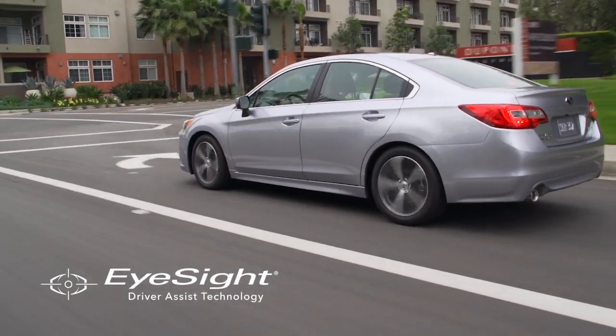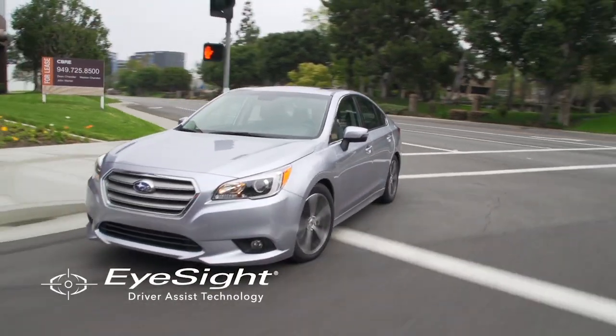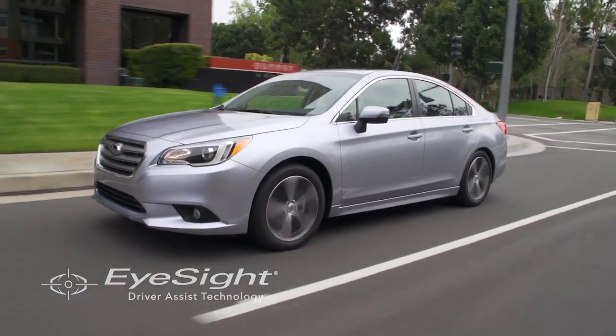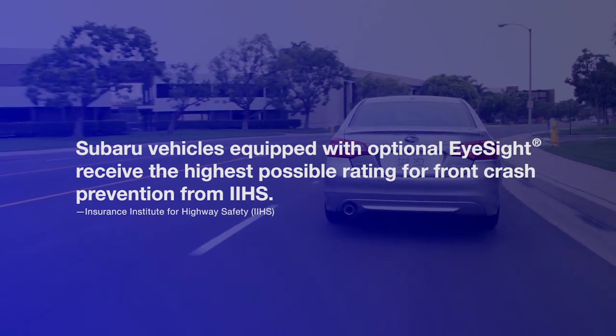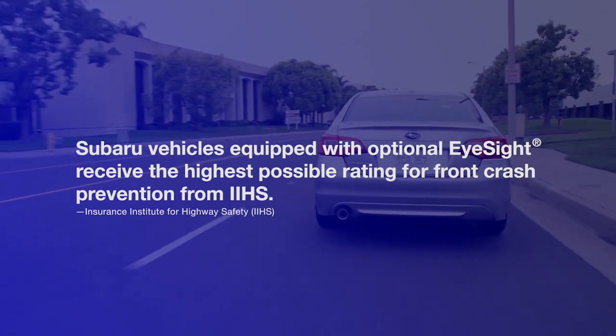The world is beginning to notice Subaru EyeSight. Offering greater peace of mind and convenience, our models with the Subaru EyeSight driver assist technology receive the highest possible rating for front crash prevention from IIHS.